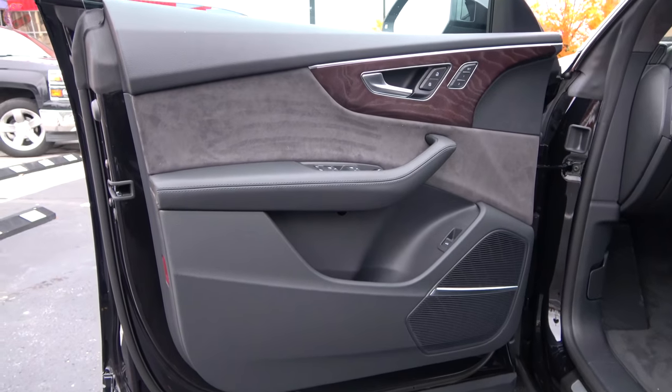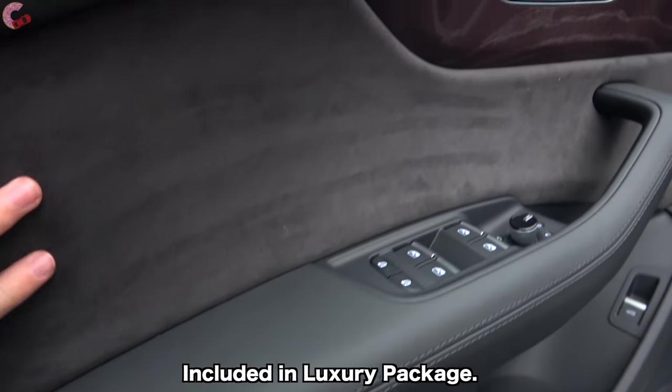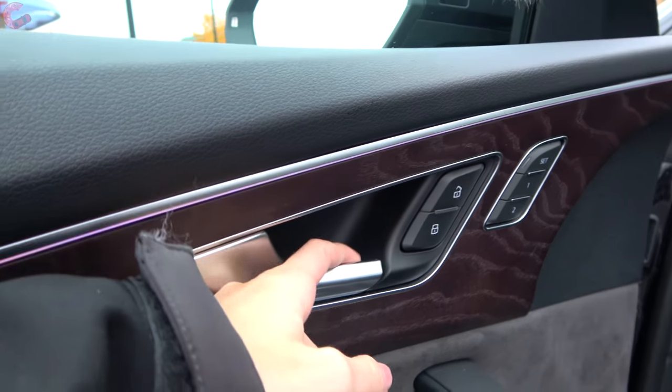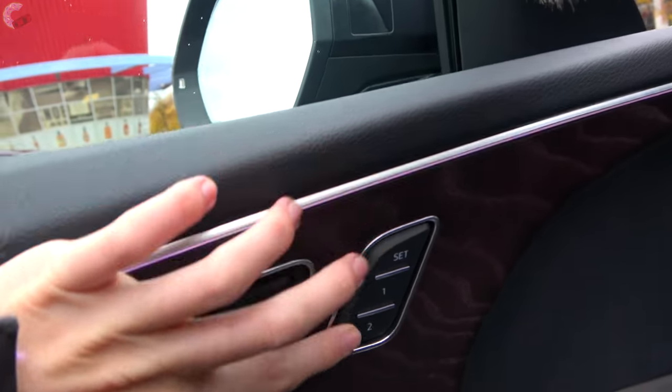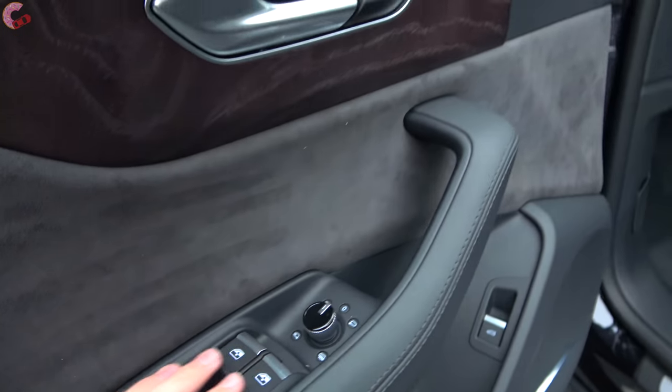All models get the choice between three trims: natural eucalyptus, high-gloss gray oak, or fine gray ash oak. Turning to the door trim, it is very luxurious — leather throughout the armrest, Alcantara through the middle, a really nice wood trim, and an aluminum door handle. All models have two-person memory seating and all four windows are fully automatic.